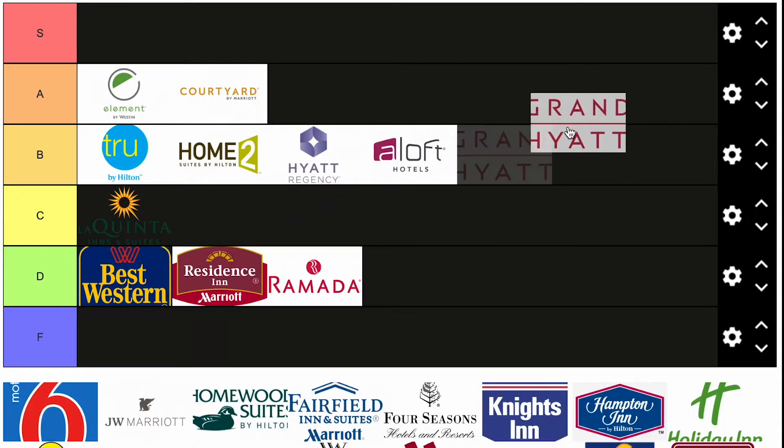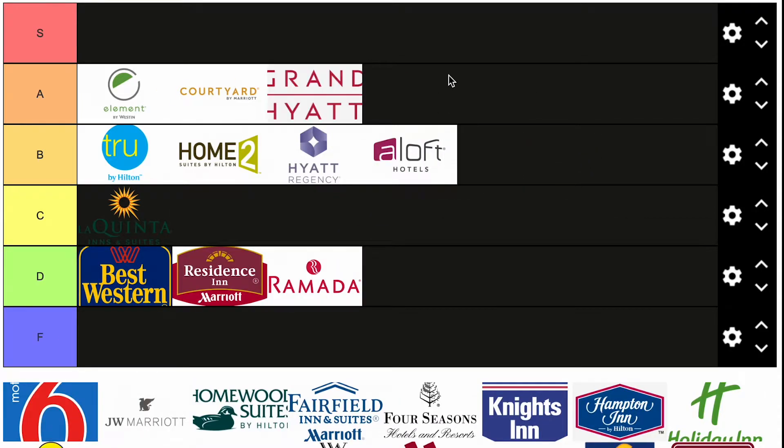Grand Hyatt — I'm going to put in the A tier. Grand Hyatt's really good, I think they're on par with the brands up here. Big buildings but usually pretty solid. Hyatt's usually a pretty solid brand. You won't ever find me putting a Hyatt below B.